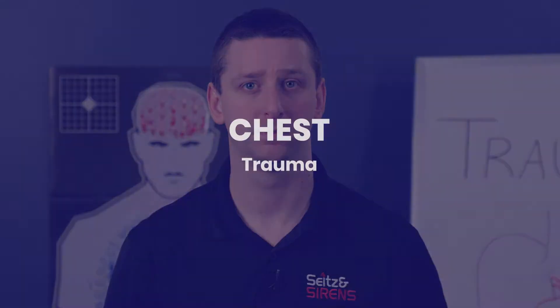You'll learn all about these unique emergencies and how they require a more advanced assessment as well as much more specialized and potentially invasive treatments as we cover chest trauma. The reason trauma to the chest is of such concern is obvious — it contains two of our most vital organs for sustaining life: our heart and our lungs. There are a number of specific traumatic injuries to these two organs that the pre-hospital provider should be familiar with. Being able to recognize and begin treatment of these injuries can mean the difference between life and death for your patients.